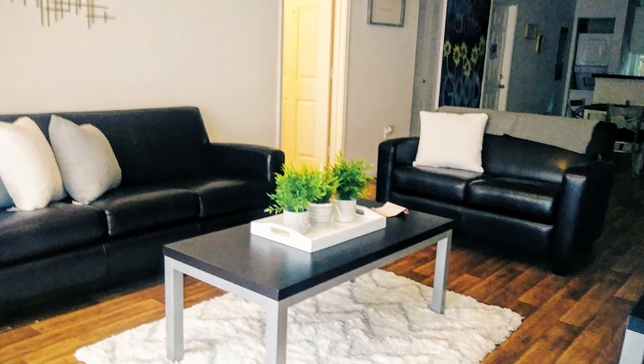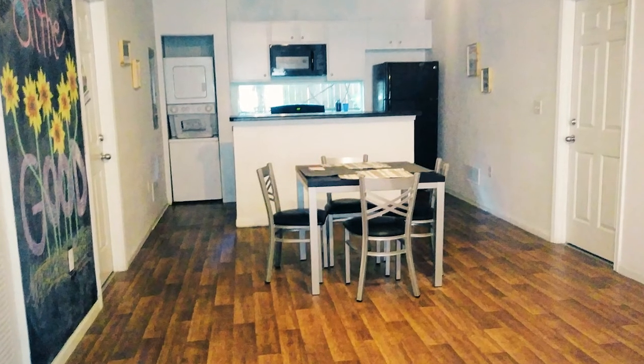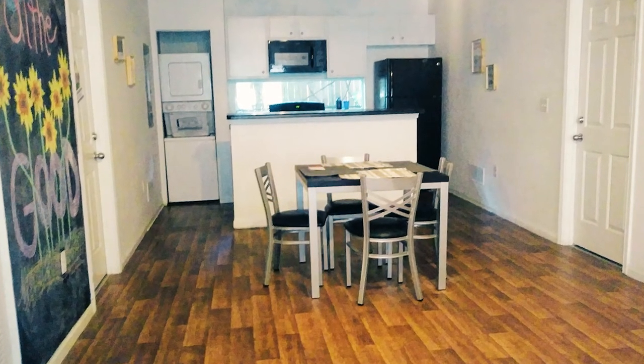To my left you have the door that leads out to your common area. That area has a full-size living room, full-size kitchen, and a dining area. You also have your washer and dryer out there if you need to do laundry.